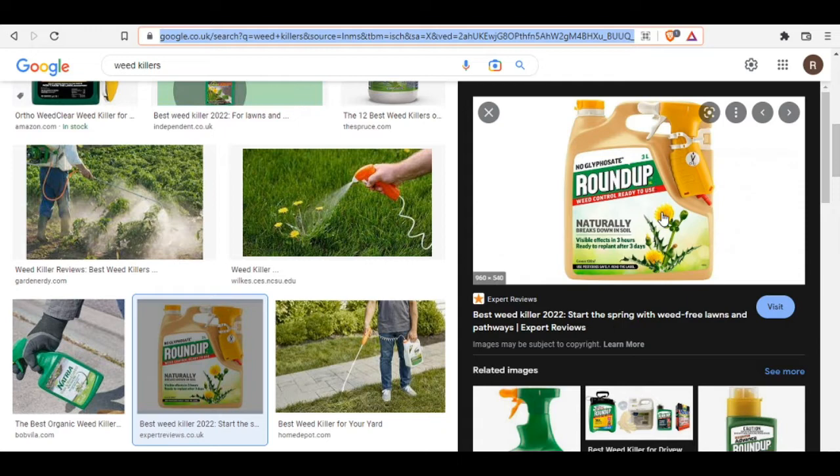When the Fulani herdsmen go around with their cattle to feed in the bush, they find these gallons, pick them up, and take them home. They later use these same gallons to contain cow milk for sale.